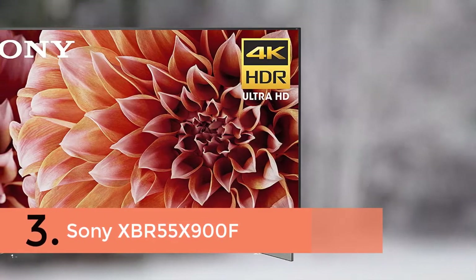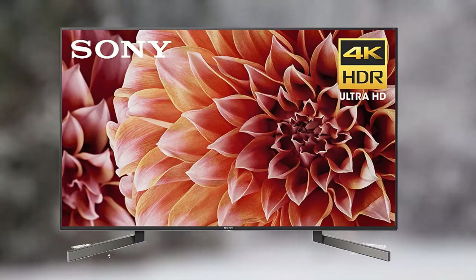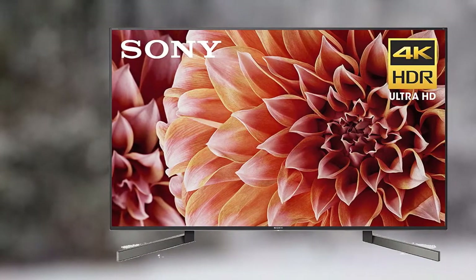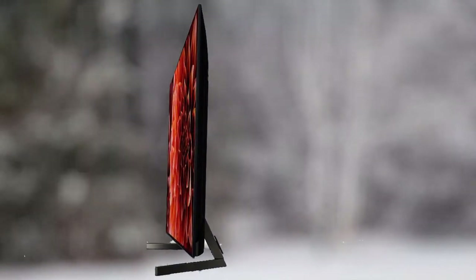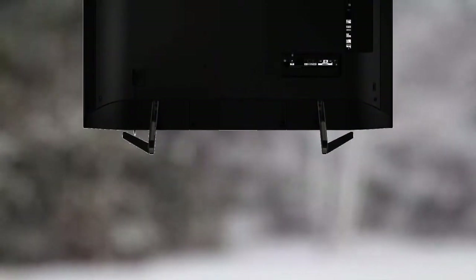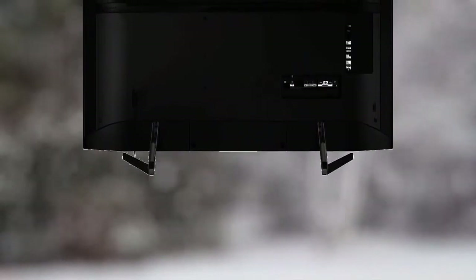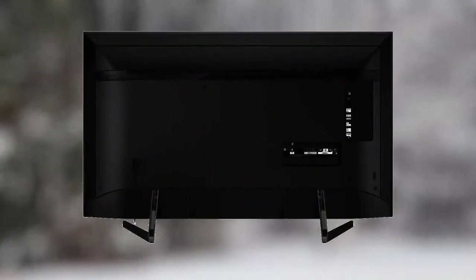In third place is the Sony XBR 55 X900F. This model offers the best in 4K HD TV picture quality with stunning clarity, plus high dynamic range color, contrast, and detail, and full array local dimming technology. Enjoy a lifelike picture with enhanced contrast and remarkable brightness packed inside an incredibly slim design. Featuring the X1 Extreme processor, 4K X-Reality PRO, and Extended Dynamic Range PRO 6X, this TV offers superior brightness and a wide contrast range for a premium 4K television experience.